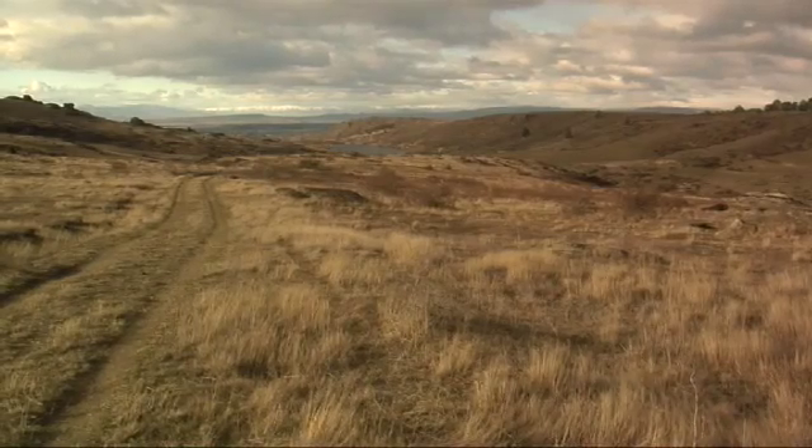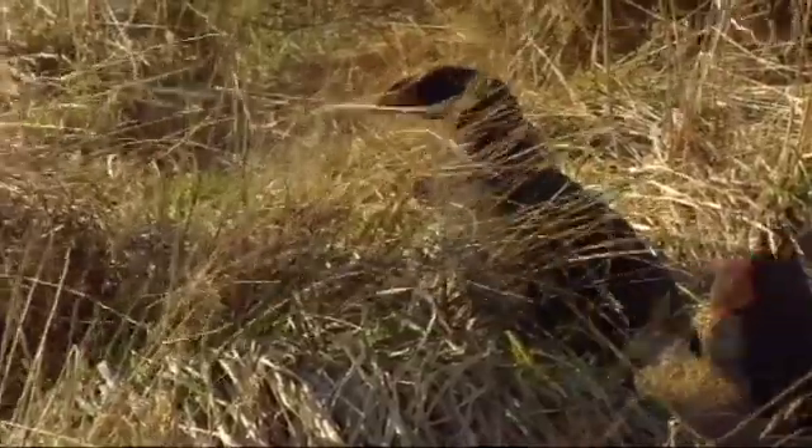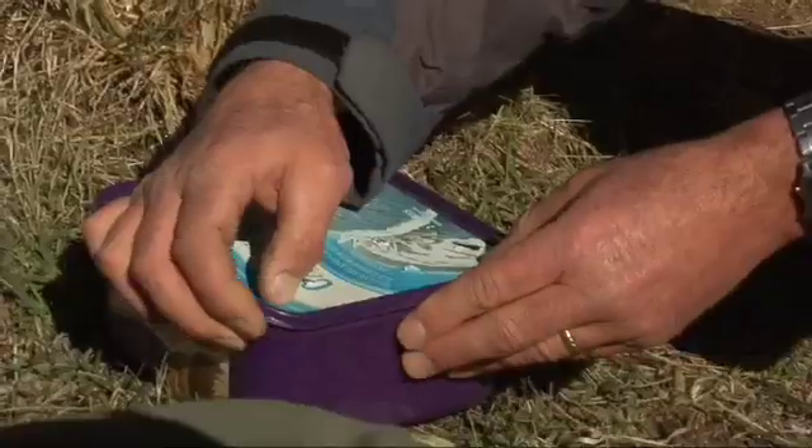Around here in Central Otago, we used to have tuatara, takahē, kiwi, Otago skinks, and another very special gecko called the Duvaucel's gecko. It's the biggest gecko in New Zealand, and I just so happen to have one right here.